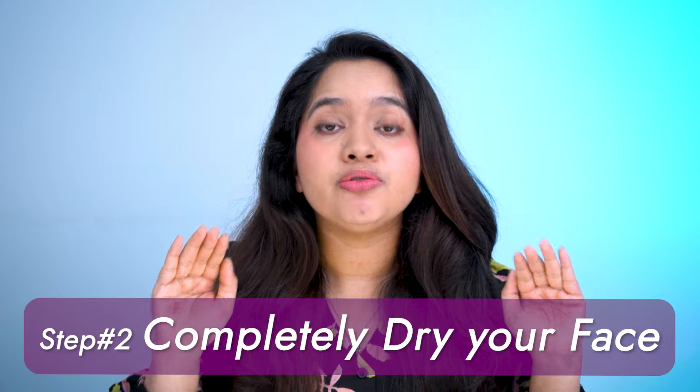Step two: completely dry your face. Dry your face before using the Paula's Choice 2% BHA. Applying products on wet or damp skin can increase penetration. For some products, deeper penetration is better, but this isn't the case with chemical exfoliators. If you apply Paula's Choice 2% BHA on a wet face, it will get diluted and you won't get effective results. On the other hand, if you apply the product on slightly damp skin, it will increase its penetration, which means an increased risk of irritation. So it's really important that you completely dry your face with a tissue or soft towel before using this product.